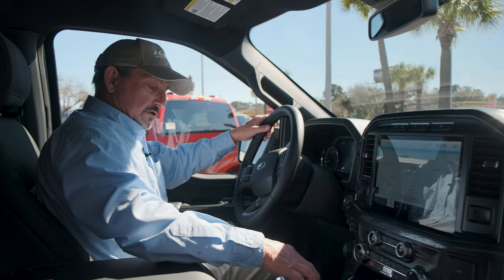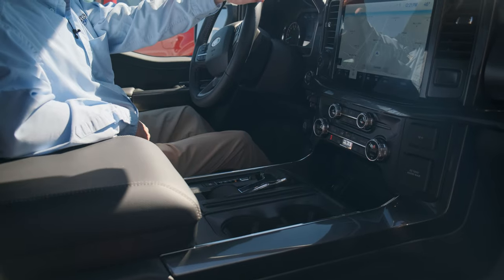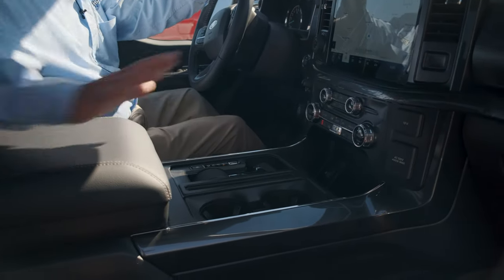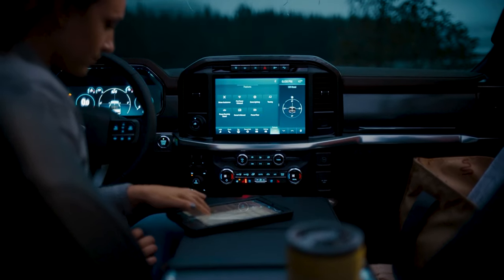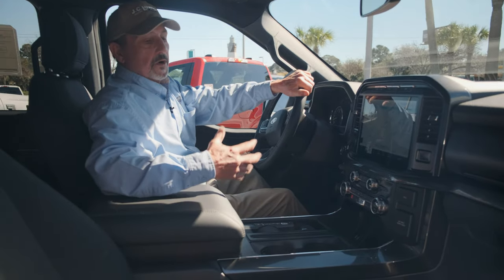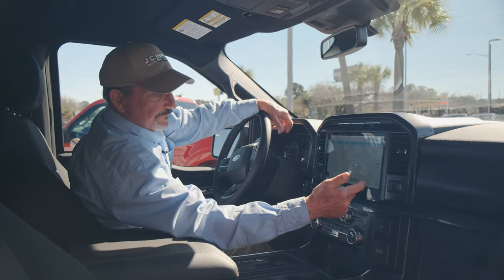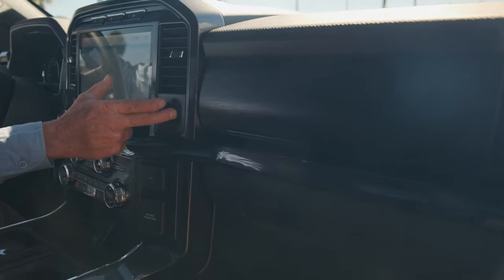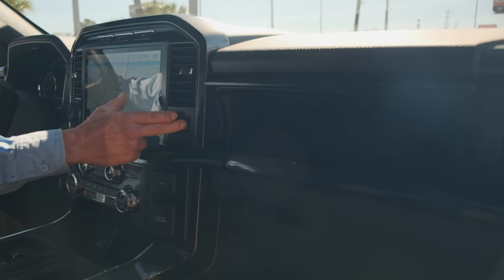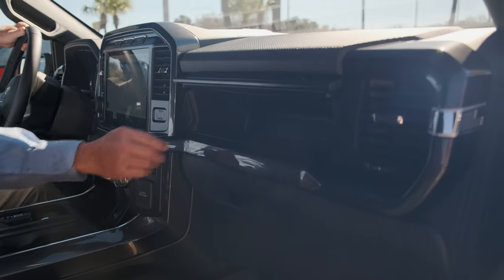The truck also has a power fold feature where I can fold the shifter down, giving me a more flat work surface. On some models, you can flip the console up and have a full flat surface for your laptop or to eat lunch. They also mimicked the storage from the Super Duty lineup and added an extra glove box, so you've got your normal glove box plus extra storage right here.